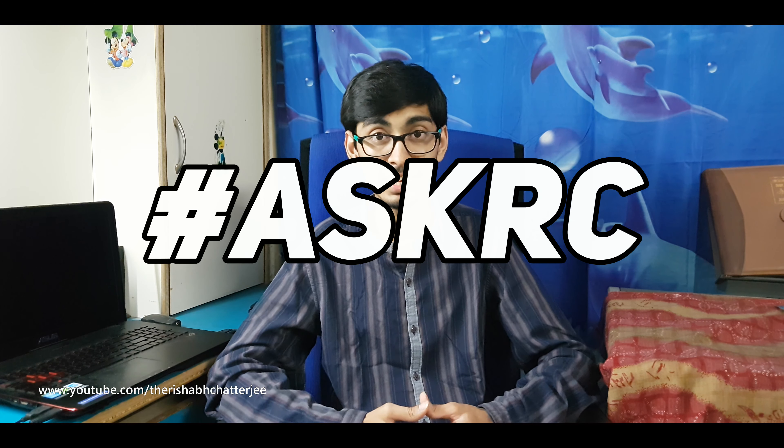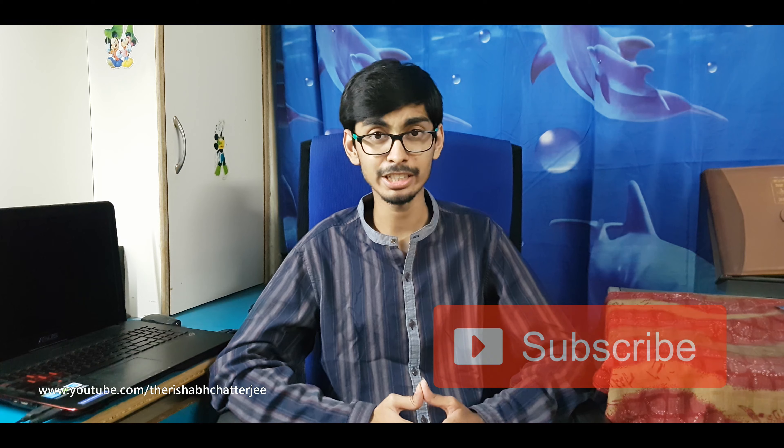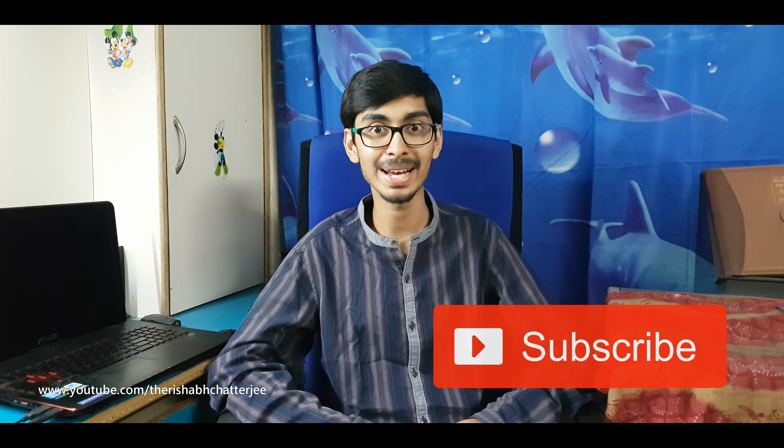Between the FZ25 and the Duke 250, I'm going to go with the Duke 250. Thank you for watching — I hope you found this video informative. This was the first episode of Ask RC, so let me know what you think in the comment section below. This is Rishabh signing off and I hope to see you soon in the next video. Bye bye.